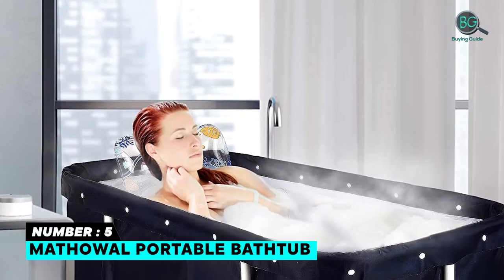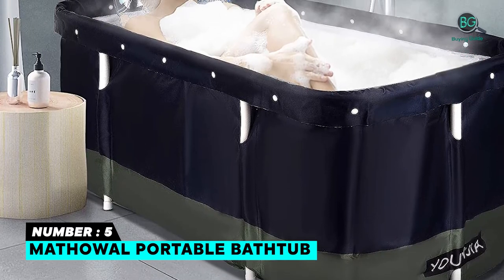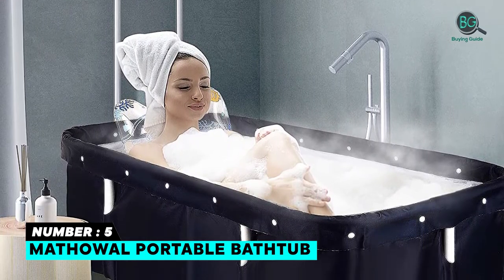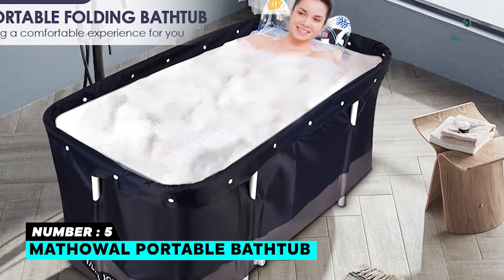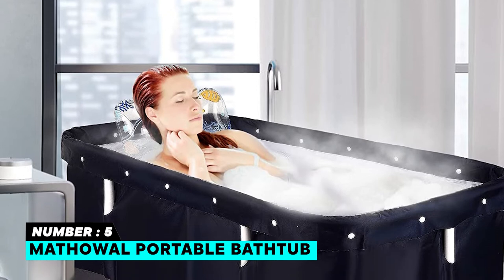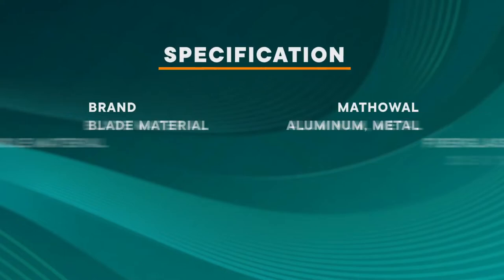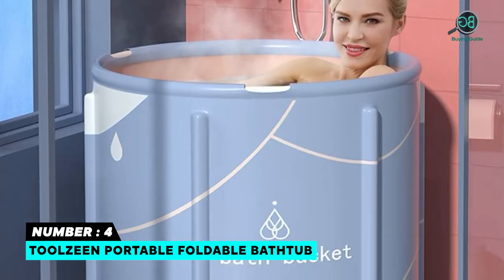Number five: Mathewill Portable Bathtub. If you are searching for a Mathewill bathtub, this review on our list is ideal for you. The assembled bathtub is made of six layers of environmental protection materials, including thickened synthetic PVC, insulation material, and pearl cotton. The high-quality peach skin and aluminum alloy makes it durable and keeps your bath experience warm continuously. The folding bathtub can be folded into a five-centimeter thick style in a few simple steps.